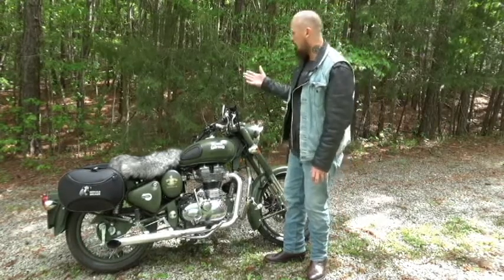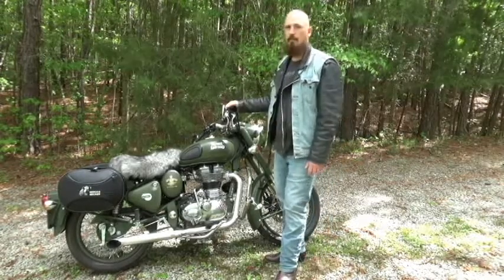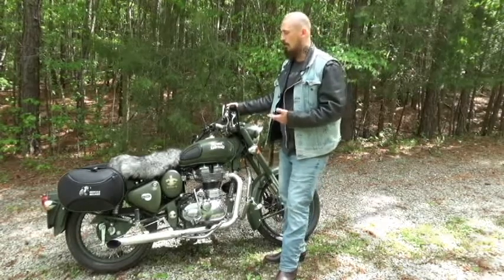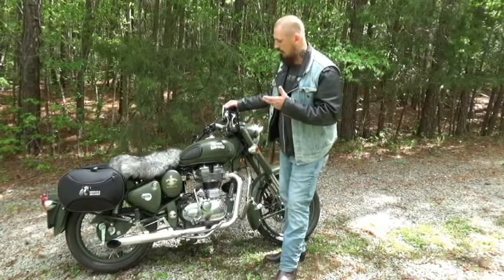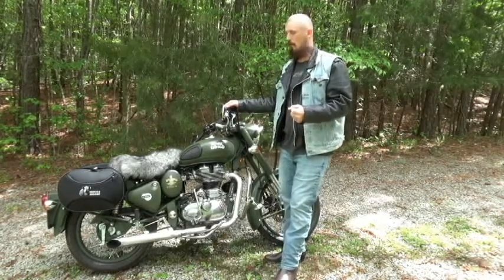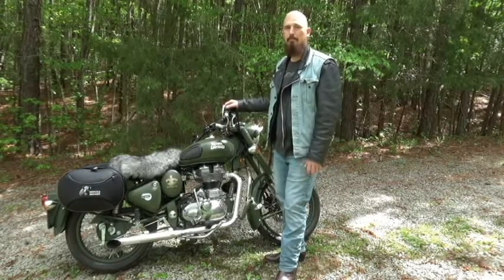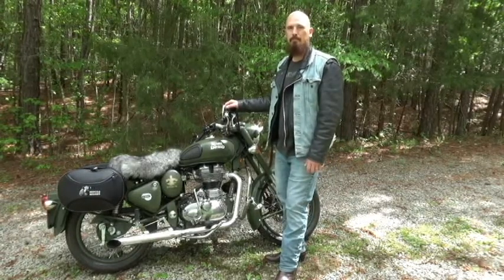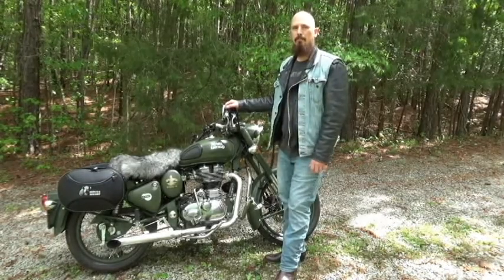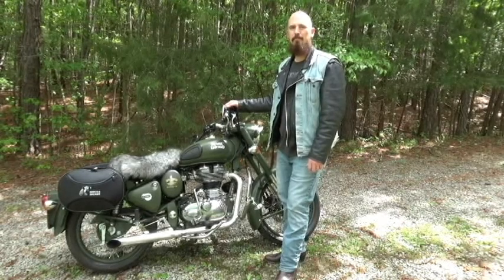I am absolutely satisfied with Royal Enfield's Classic 500. You cannot ask for a simpler bike. It's an old school design with a modern touch — it's exactly what it is: a modern classic. Alright guys, thanks for watching, and I will see you in the next video.